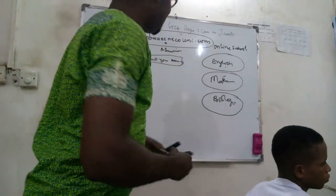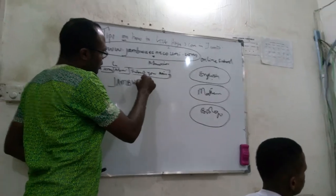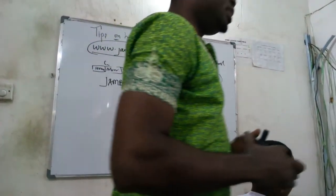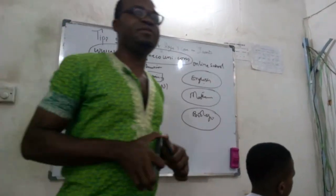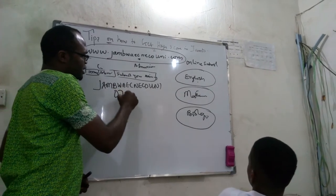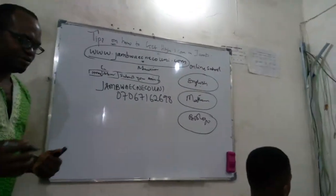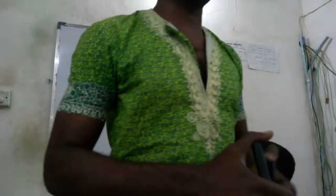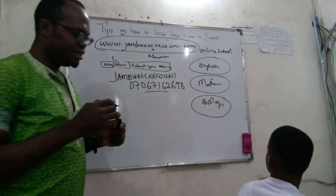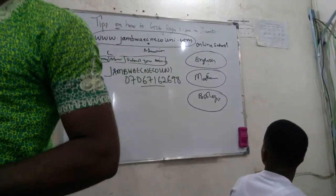Number two: there is a WhatsApp group called JAMB Way. The duty of this group is to circulate useful information for everybody. Make sure you are a member. If you are not, text me your number so I can add you. There will be a lot of useful information going across during this time to help you do the right thing.